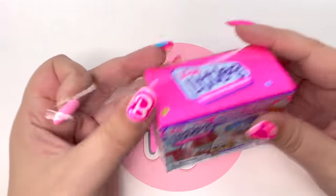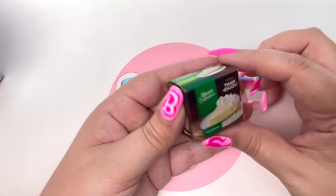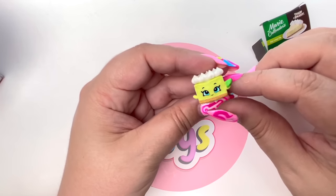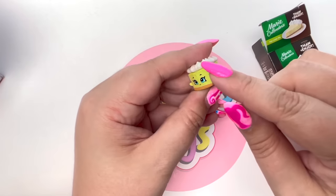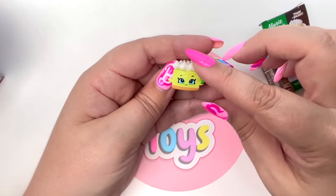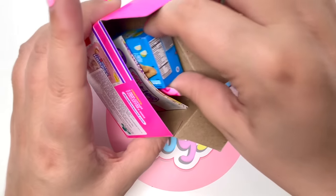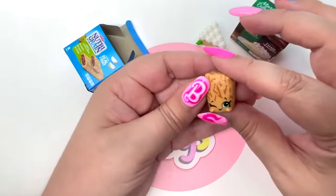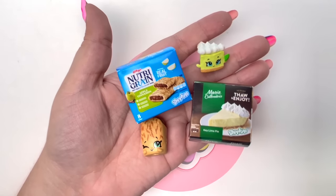We have Real Littles Micro Mart — I never ever get tired of opening up Real Littles, I think they're so stinking cute. Our first one: the Marie Calendars Key Lime Pie! Key lime pie sounds so good right now with this hot weather. There are little dollops of whipped cream on top and a little lime — very stinking cute! And the Nutric Green Bars — I love the little winky face. Real Littles are just too stinking cute!